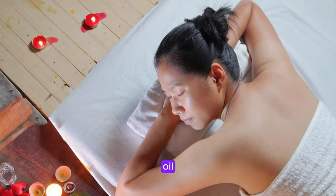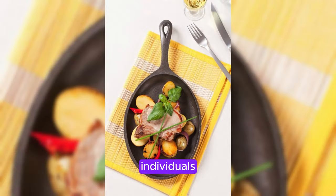In Japan, the hot oil massage is considered a vital part of self-care, allowing individuals to release tension, improve circulation, and promote overall well-being.